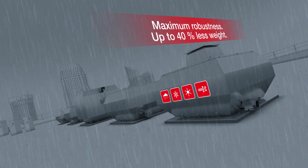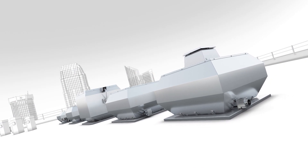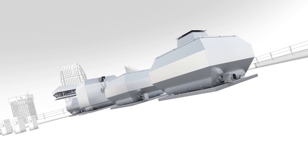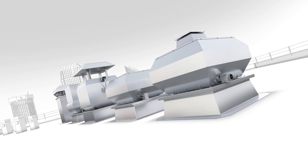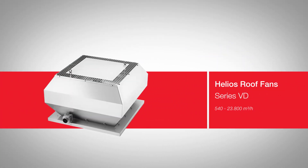At a significantly reduced weight, the Helios system concept provides additional benefits. Installation is made easy, safe, and fast with perfectly coordinated accessories such as mounting bases and sound attenuators.